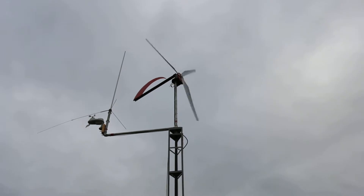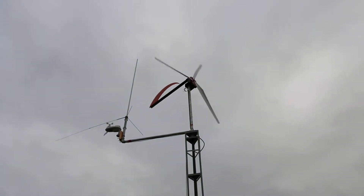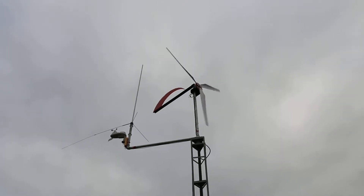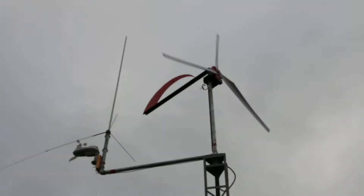We're averaging about 10 mile per hour winds with peaks at about 13. So far at this wind speed I got about 6.5, 6.3 amps today.